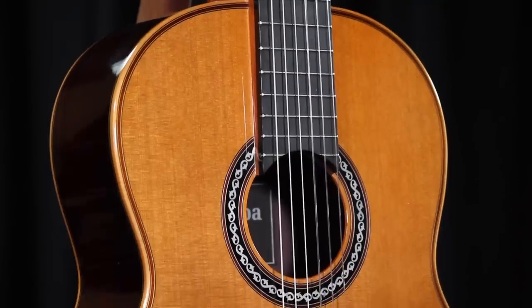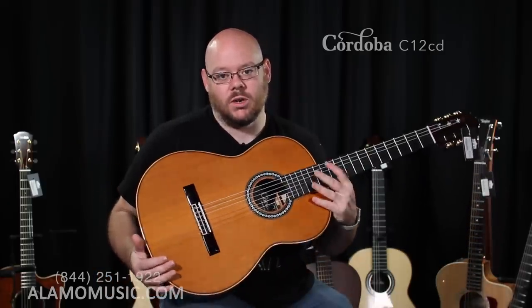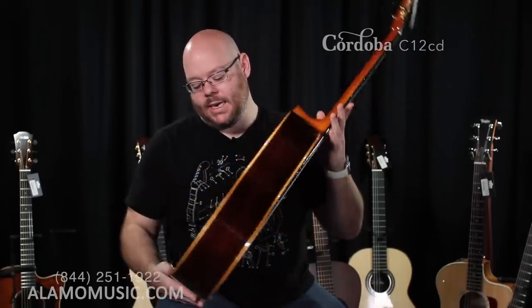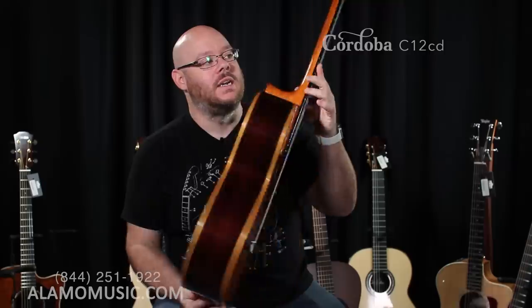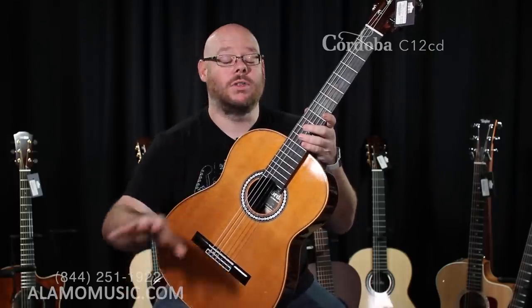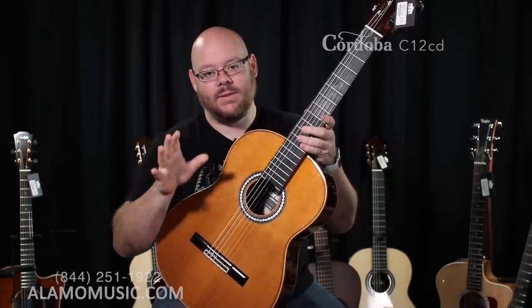We actually have three Cordobas total on this video. This is the C12 CD. Like the C10, it's available with either a cedar top — which is the CD designation — or a spruce top. The C12 is in the upper end of the Luthier series. The standard edition features spruce or cedar along with rosewood back and sides, and it's a fantastic guitar. It looks incredible with the maple binding and a beautiful flame maple wedge on the back. It has some unique aspects to its build that the C10 and most classical guitars in this price range do not.